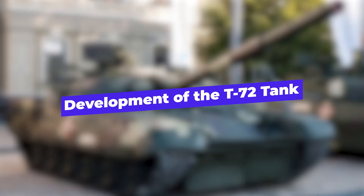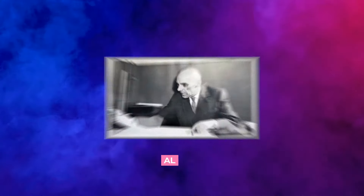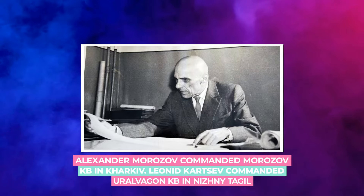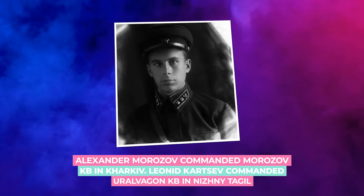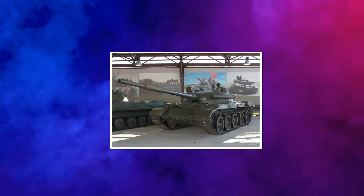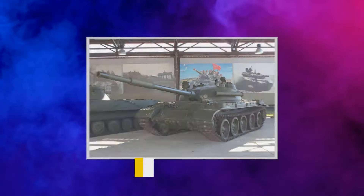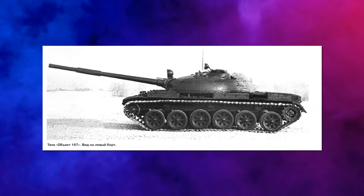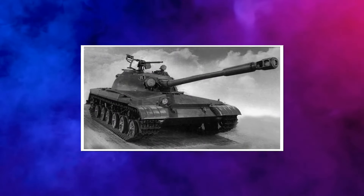Development of the T-72 Tank: The T-72 was the result of a design competition between two teams. Alexander Morozov commanded Morozov KB in Kharkiv, while Lenin Kartsev commanded Uralvagon KB in Nizhny Tagil. Two designs based on the T-62 were tested in 1964: Nizhny Tagil's Object 167-262B and Kharkiv's Object 434. Object 434 was a highly technological prototype.